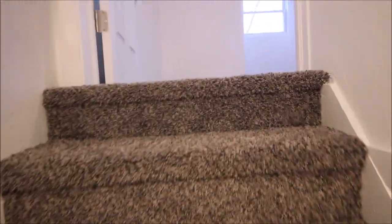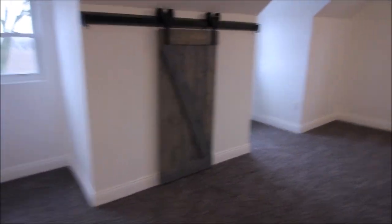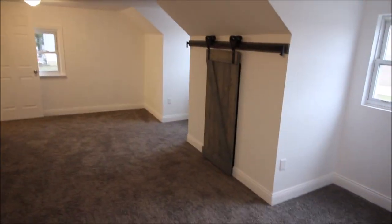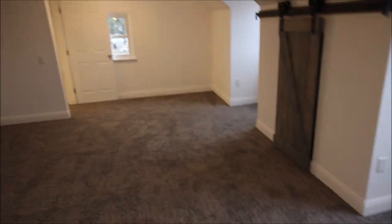All new carpet. Wait till you see this upstairs bedroom. We've got the barn door slider and the dormers coming out. This is about 23 by 16, I believe — massive, massive bedroom. Plenty of storage up here. New carpet, new flooring, new drywall, new paint — everything updated.